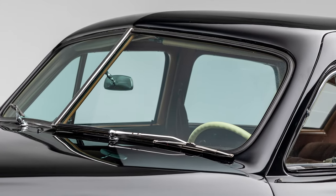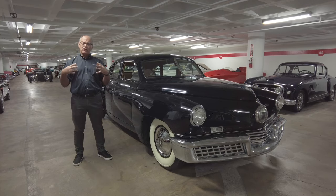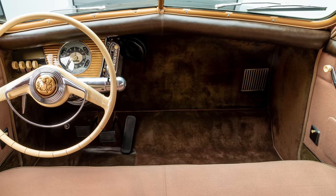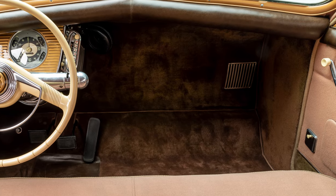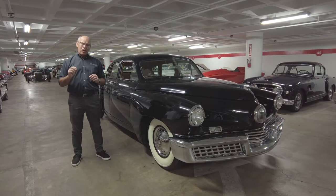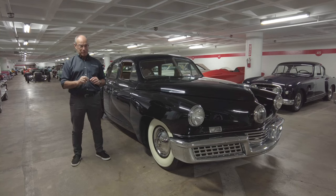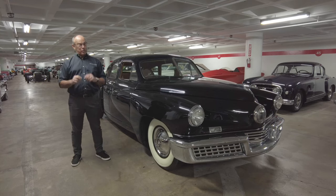He wanted people to be safe — that's why he innovated the pop-out windshield, and that's also why he innovated what he called a crash zone, or crash chamber. It was in front of the front seat passenger — an open area that, if you saw an accident coming, you would dive into. That also means Tucker by definition did not invent the seat belt, because if you were strapped in you would not be able to dive into the crash chamber.